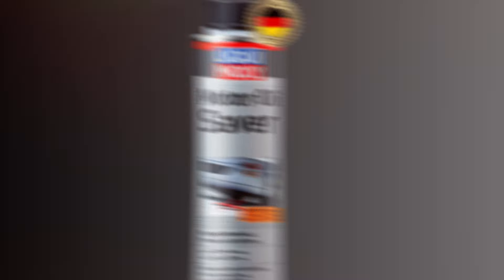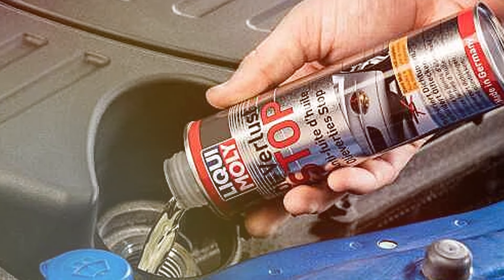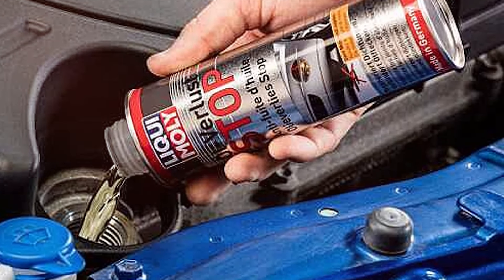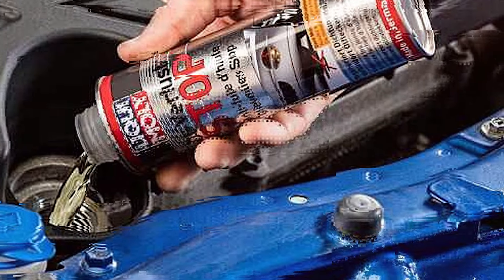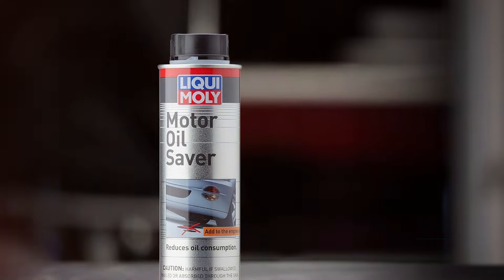Applying Leque Moly Motor Oil Saver is simple — add it to your engine oil and it will mix thoroughly, offering immediate benefits. Regular use can prevent costly repairs and ensure your engine runs smoothly and efficiently. With its proven effectiveness and ease of use, Motor Oil Saver is a reliable choice for any vehicle owner.